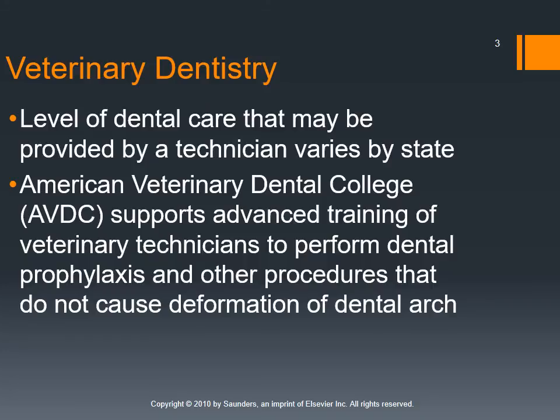Veterinary dentistry is one of those cool areas where technicians really get to shine because we are responsible for a lot of what happens with dental health in the clinic. We're oftentimes the ones performing anesthesia, as well as doing a dental exam once the patient is anesthetized. We're going to be doing the dental cleanings, the polishing, and oftentimes the dental x-rays as well.